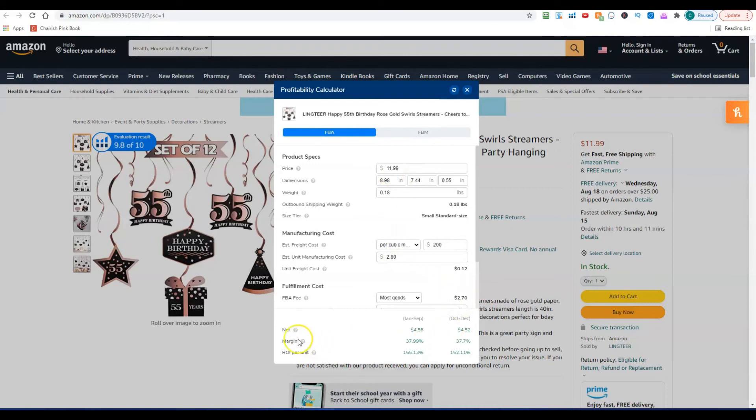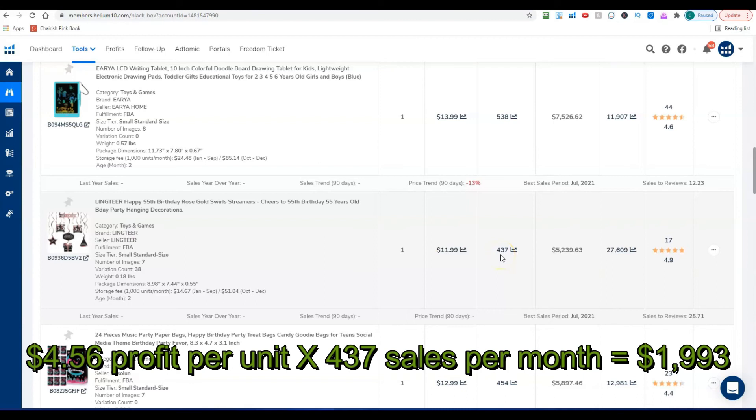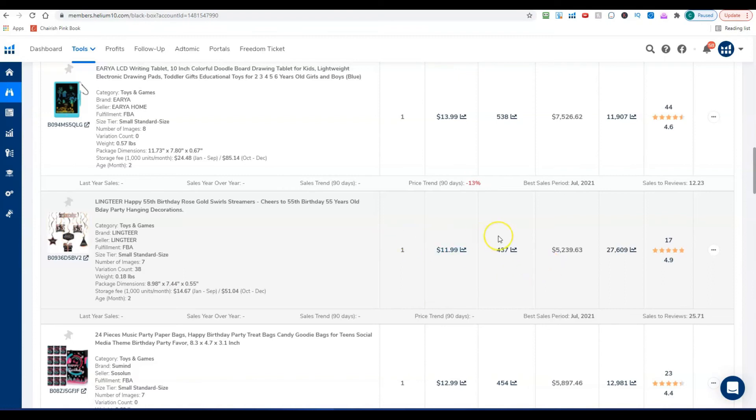Net profit comes out to $4.56 per unit. They're selling 437 units a month, so 437 times $4.56 gives $1,993 a month — almost $2,000 a month from just this one product with almost no competition. The cool thing is you can expand on this concept with different birthday numbers — 17th, 18th, and so on — and you've already got the supplier, so it's easy to just change the number.